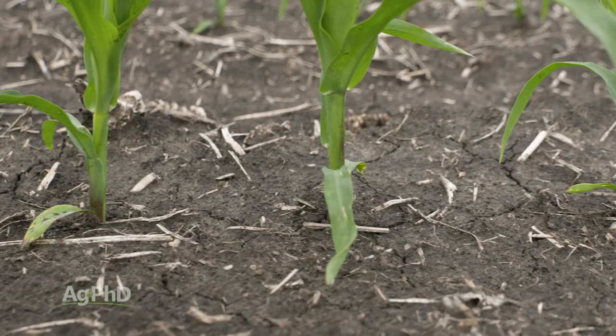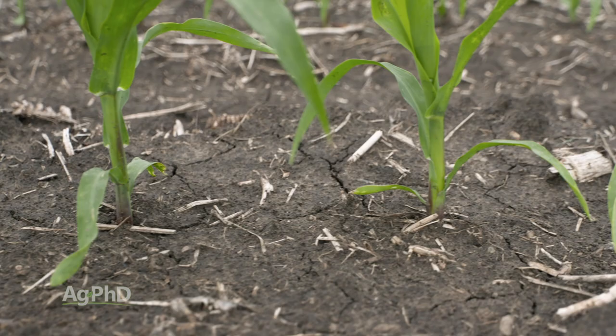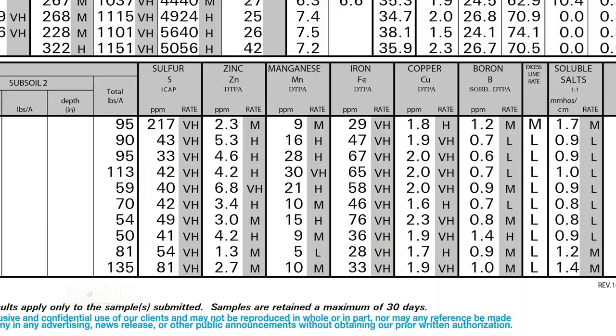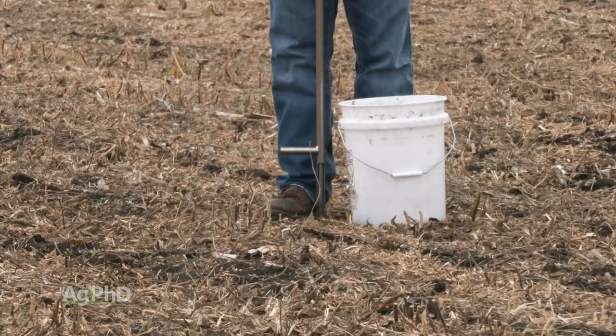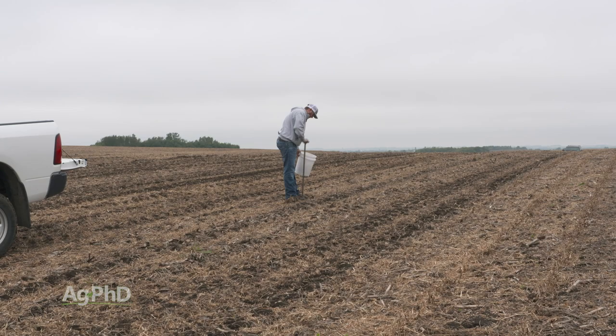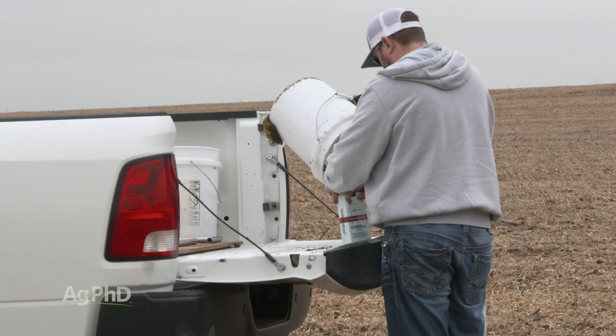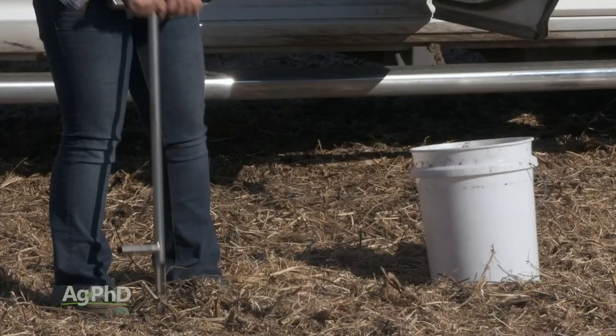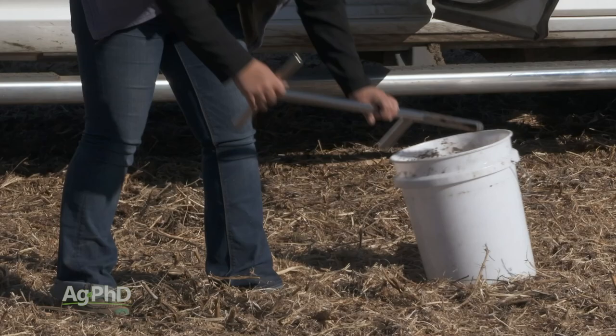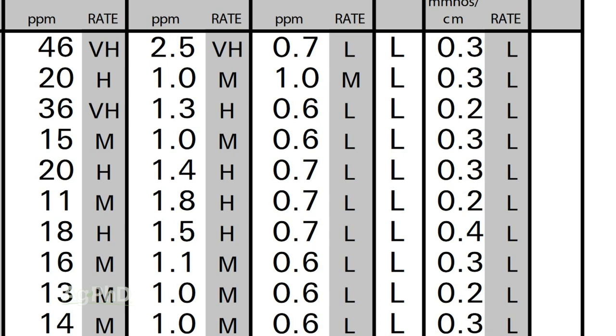Once you get nitrogen, phosphorus, potassium, and sulfur taken care of, all of a sudden some of the micronutrients like boron could end up being your yield limiting factor. So I just encourage doing some good soil testing either this fall or next spring on your farm to learn what nutrients are really important, and make sure you're doing a complete test to look at things like boron, because this is one that we are seeing low to deficient on many, many farms.